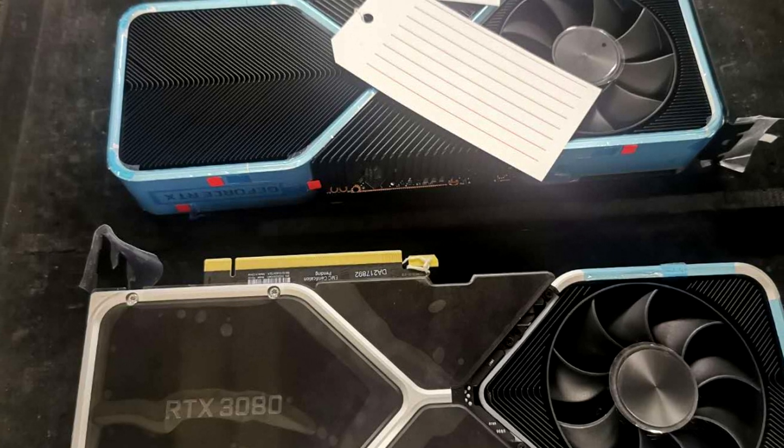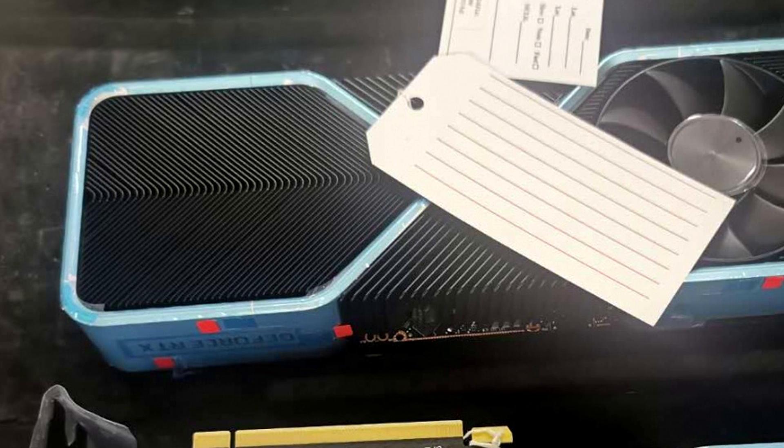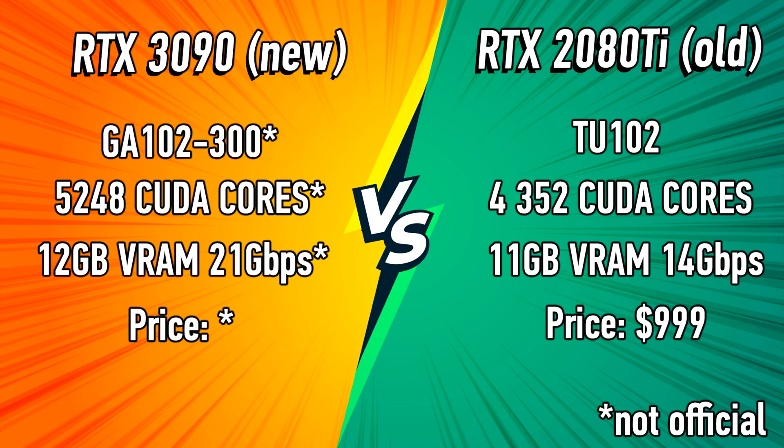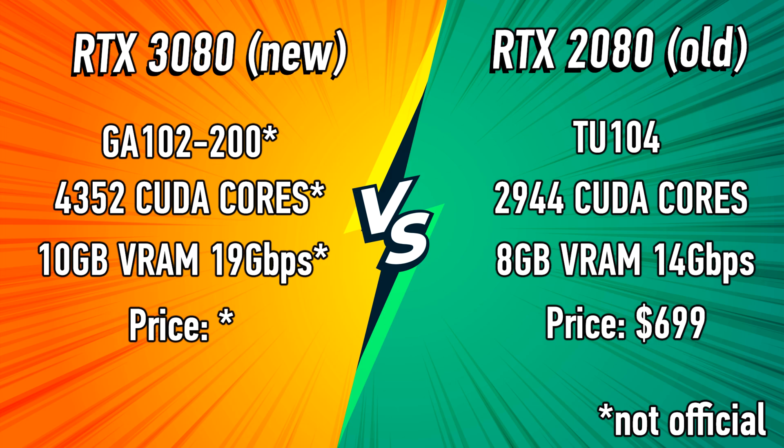In today's video, we're gonna take a look at this, and we're also gonna dive into some new leaked specifications for three upcoming RTX 3000 GPUs — the 3090, the Ampere Titan, as well as the 3080.